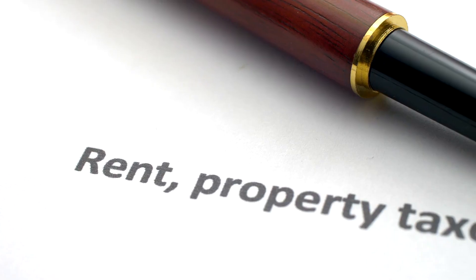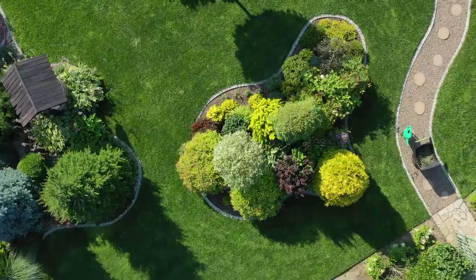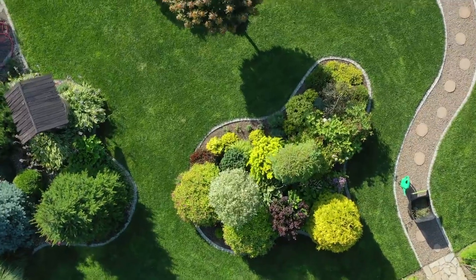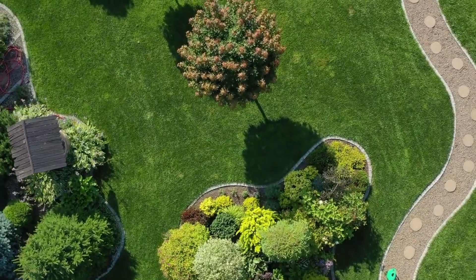Stay informed about local rental property market trends. Knowing what renters are looking for can guide your investment decisions. Invest in landscaping — a well-landscaped yard not only improves curb appeal, but also creates outdoor living spaces that tenants and buyers can enjoy.